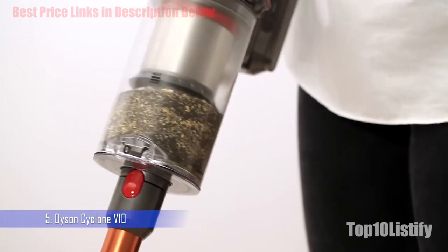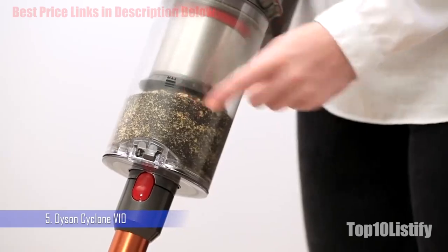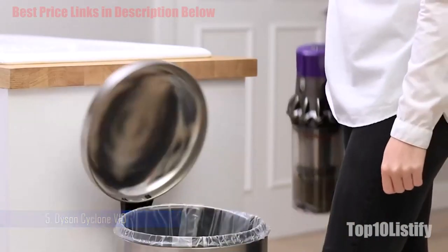The V10 also boasts a 40% larger bin capacity than the V8, with a redesigned point-and-shoot emptying mechanism that makes it so much easier to transfer dust and rubbish directly into a trash receptacle or plastic bag.